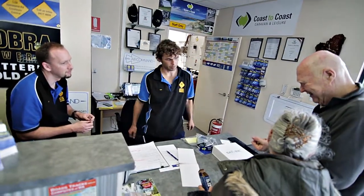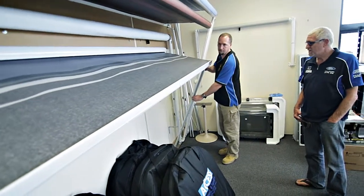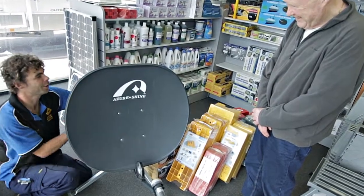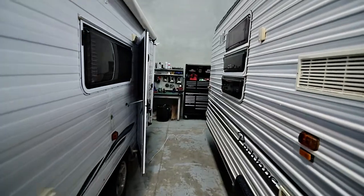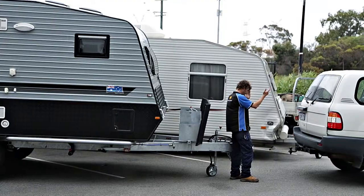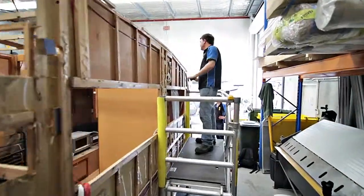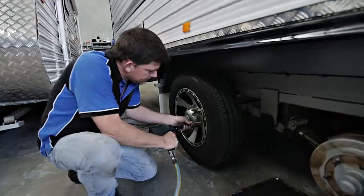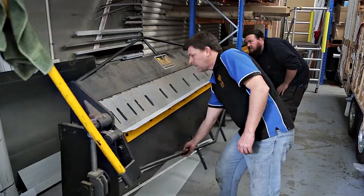We have one of WA's biggest caravan workshops and accessory showrooms, and over 30 years of caravan and RV experience. Our fully equipped workshop offers same-day servicing, so you can drop your caravan off in the morning and pick her up in the afternoon. Our technicians also specialise in repairs, installations, insurance work and modifications, as well as design and manufacture services.